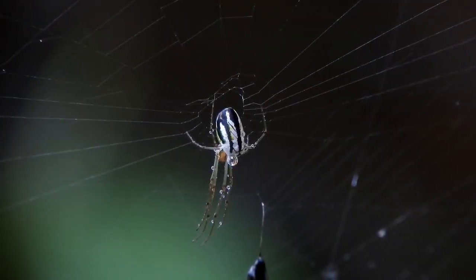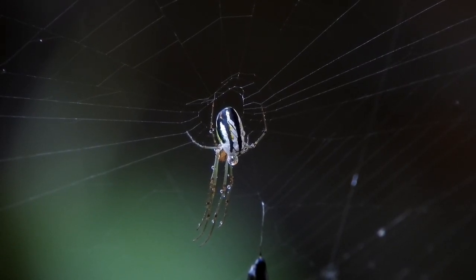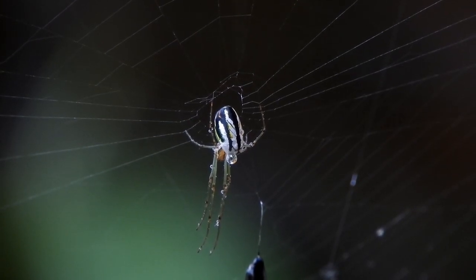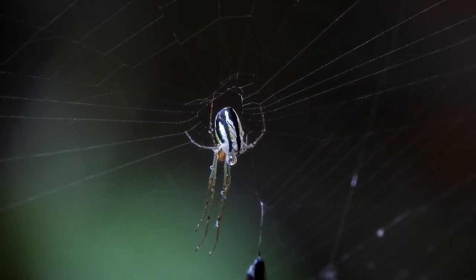These elaborate designs are the work of arachnids, creatures that are as fascinating as they are diverse. It's a little-known fact that while all spiders spin silk, not all spin webs. Intriguing, isn't it? Let's delve into the different types of webs that spiders weave.